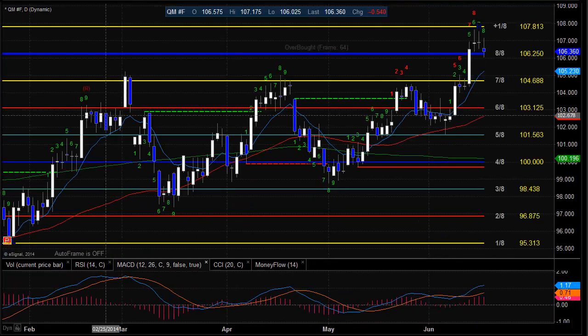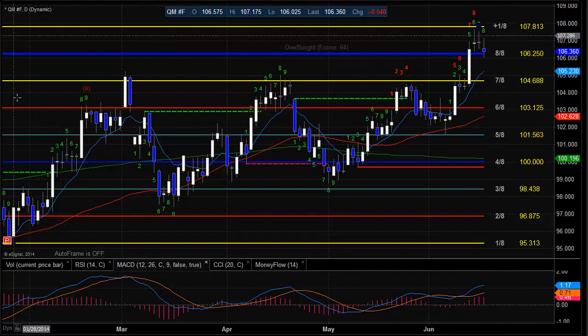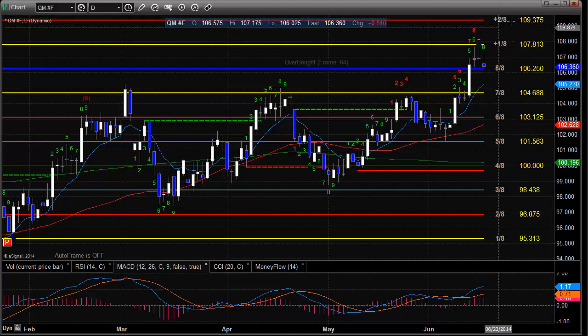Oil futures today were lower, settling right around that 8A area at 106.25. We're now 8 bars up in the startup phase. If we do continue to the downside, we're going to have key support at first touch with the 10 EMA, which is also roughly coincident to this previous high. To the upside, the plus 1A level will come into play, and then above that the plus 2A level at 109 and 3A.